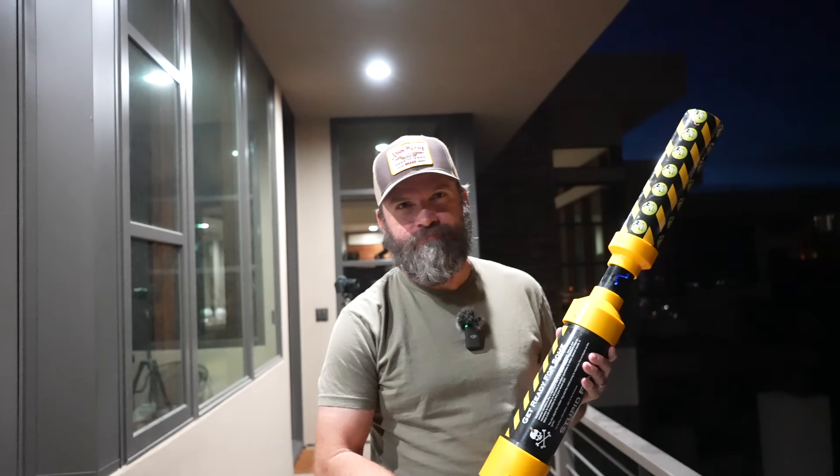Sorry to disappoint you, but that's all we got for today. We'll see you next time.